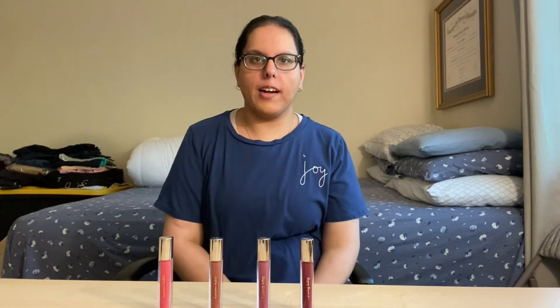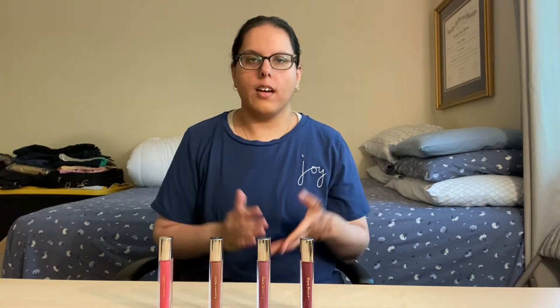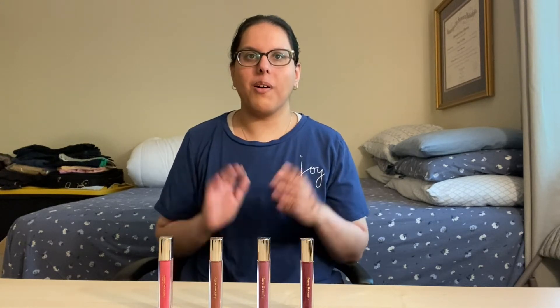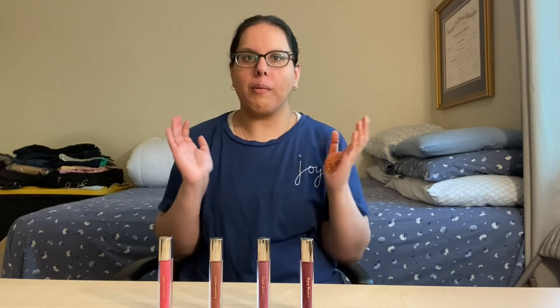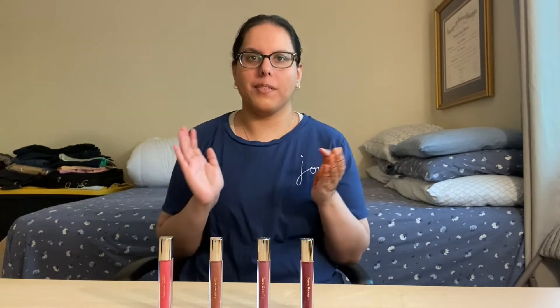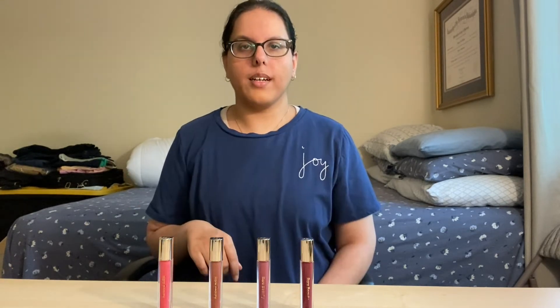Hey guys, so for today's video I decided I'm going to try four out of five of Rare Beauty Stay Vulnerable Glossy Lip Balms. I know I'm very late to the game, but I went to Sephora yesterday and I saw these and I was like, why don't I try this out for a video? So I'm really excited — I heard good things about all these lip glosses, so let's get into it.